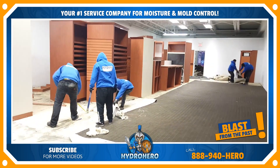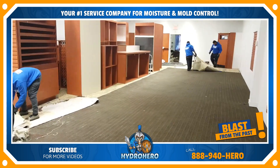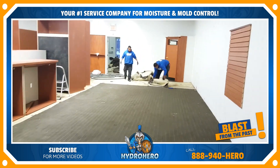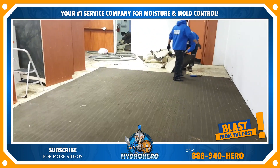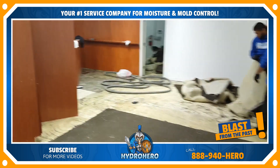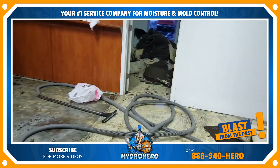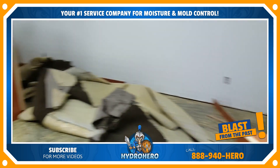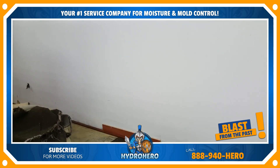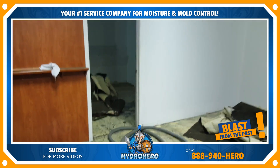Hi, Robert Kiefer here with H2O Pro. We've got a call-out to a burst pipe out in this shopping center. Right now we're taking care of removing all the contents in here, getting this carpet removed, and we'll start hooking up some of our indirect fired heaters and get some thermal drying going on. We'll try to save some of this drywall — got an awful lot to do here. We'll treat all this with an antimicrobial once we get it from wet to dry in record time.